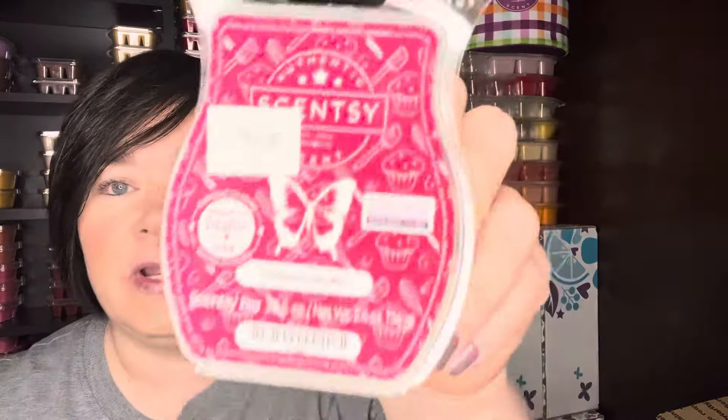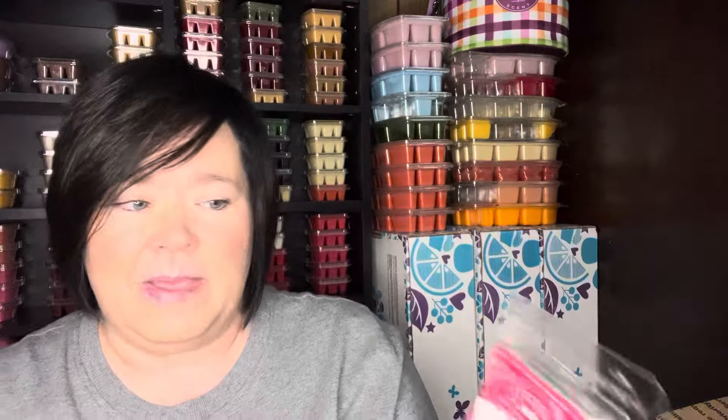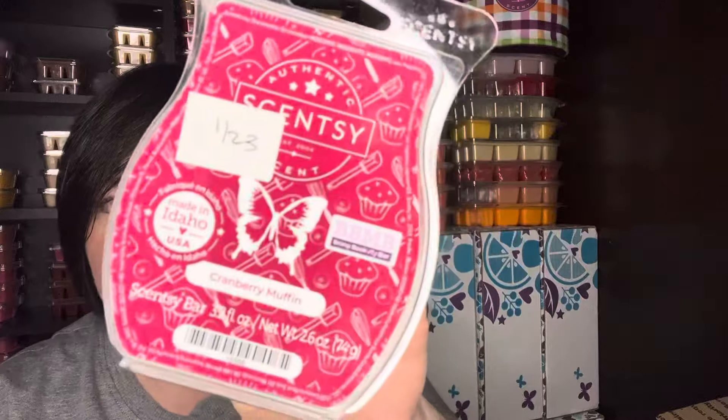I worked on Cranberry Muffin. This was in Bring Back My Bar — I think a couple rounds ago, maybe it was the January round from 2023 or before. I do like this scent. It's basically what it sounds like — it's like a cranberry muffin, like if you were in a bakery, what that would smell like.